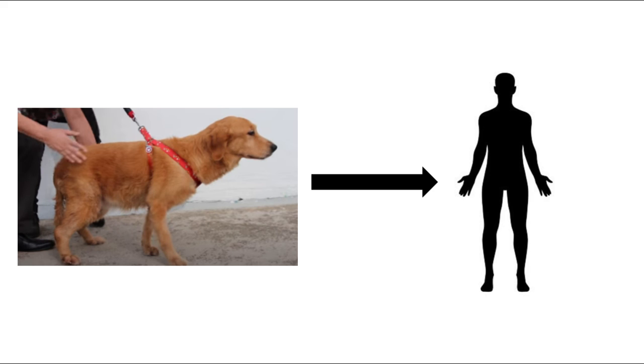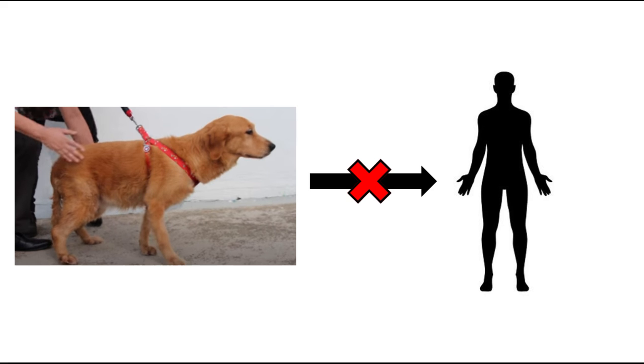While Lyme disease is a zoonotic disease, humans are not directly at risk of contracting the disease from their pets. Instead, pets may bring unattached infected ticks into the household, and subsequently their vectors may be passed on to other animals or humans during close contact.